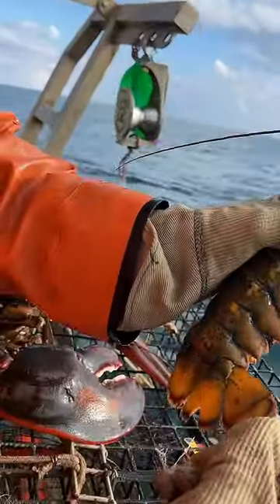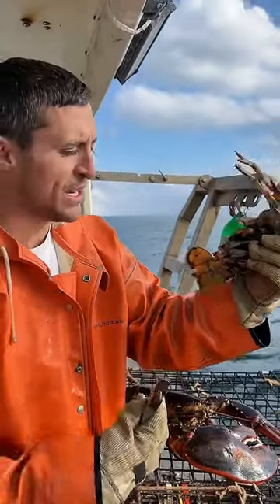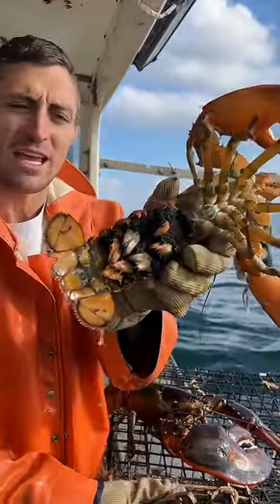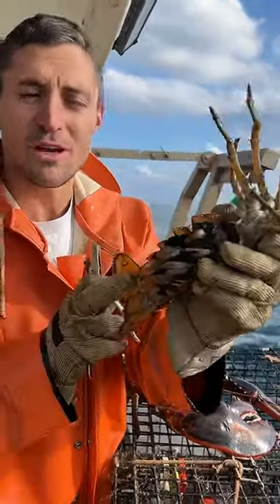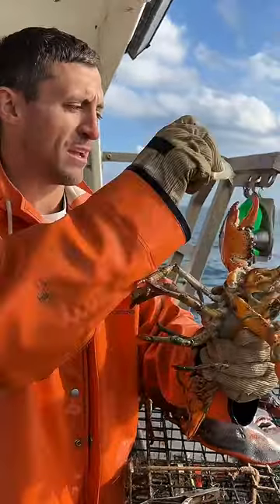If you're new, the notch is a way to keep track of the breeders. They can't all breed, so we want to keep track of the ones that can. This lets future fishermen know that she's a breeder even if she's caught when she doesn't have eggs — she can no longer be kept. Of course, we're going to give her a snack and send her on her way.